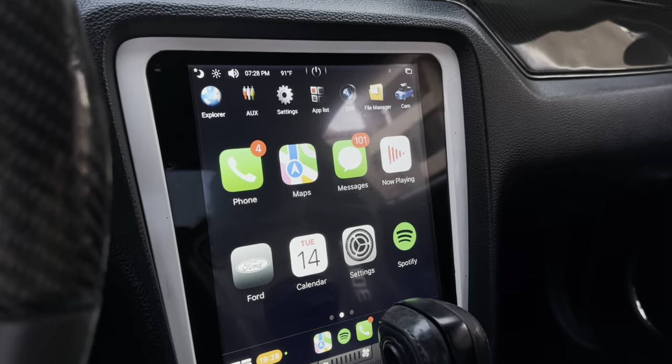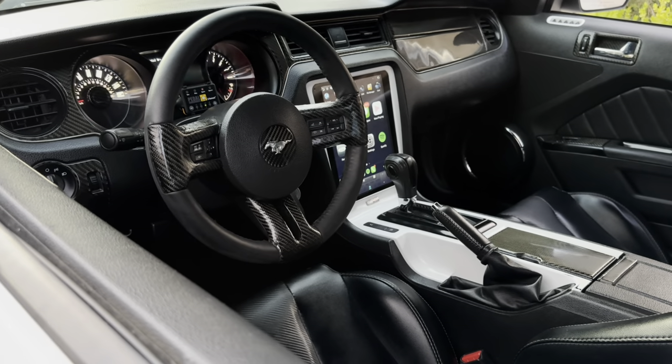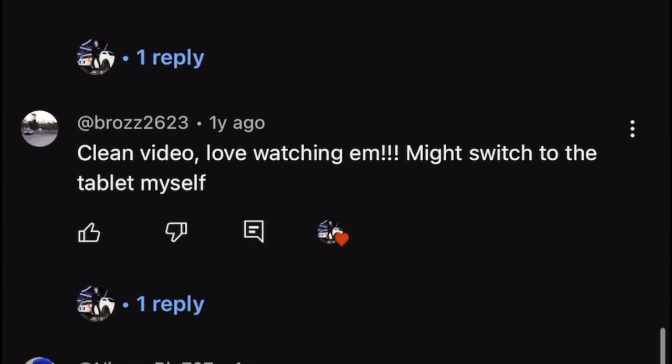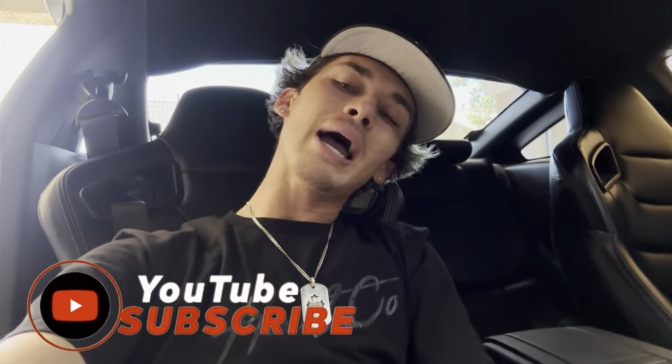From seats and lights to custom tech and carbon-fiber accents, these mods have made a huge difference in how the car feels and looks. Let me know in the comments what mods you've done to your Mustang and if you plan on adding any interior upgrades. Do not forget to like this video, smash that subscribe button down below, and I will see you guys in the near future with more Mustang content.